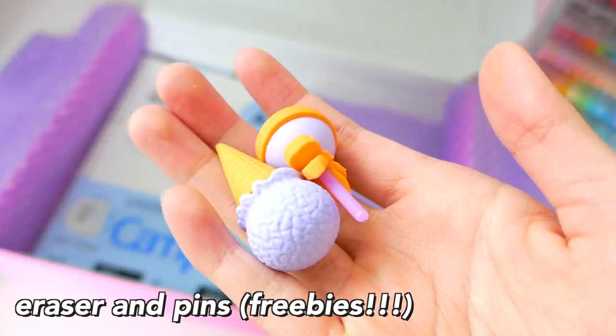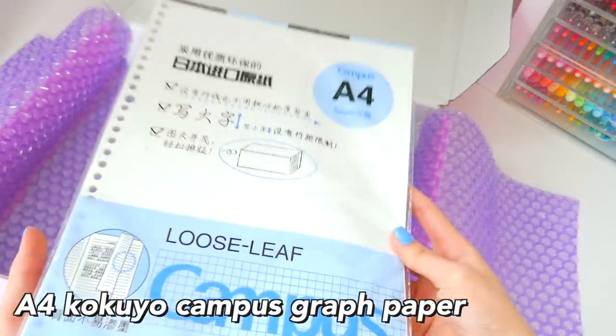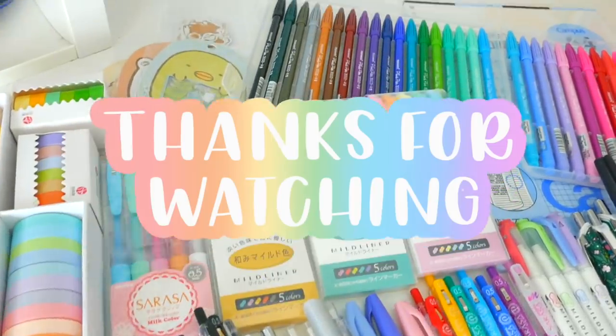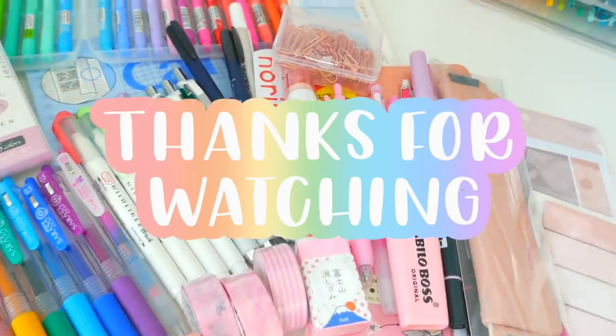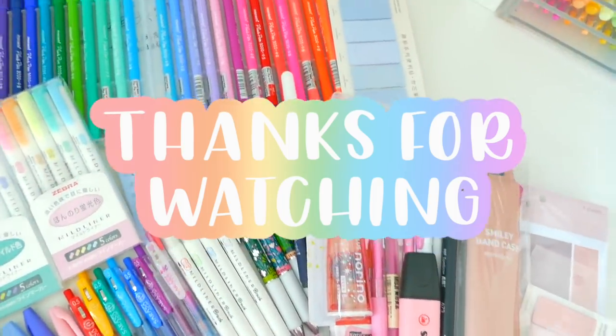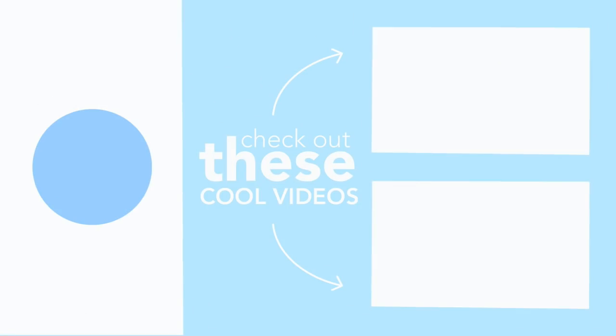These are some erasers and pins, which were freebies as they always throw in. And lastly, the A4 Kokuyo Campus graph paper, which I've been using the entire time. So thank you guys so much for watching the entire video. I really hope you enjoyed it, and thanks so much for sticking around. Bye-bye! And if you're interested in checking out more videos, check out these ones right here with my new end screen. Bye-bye.